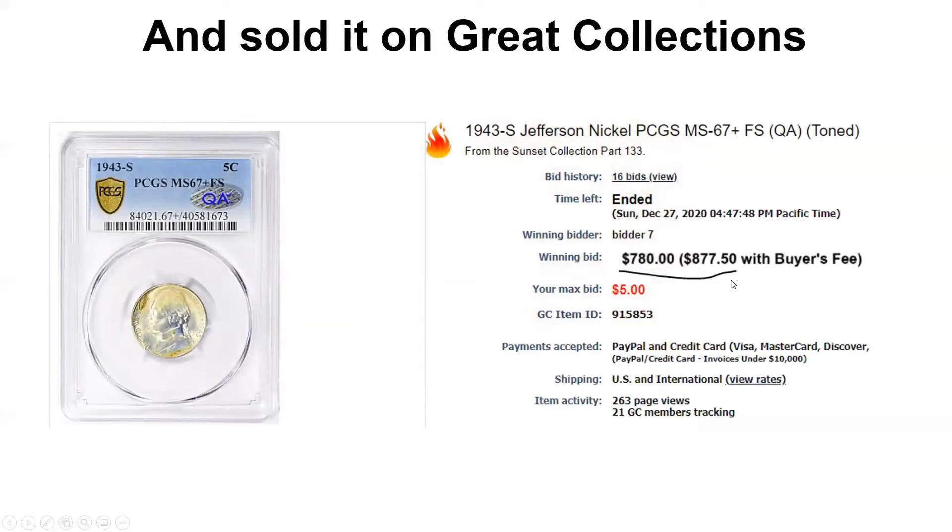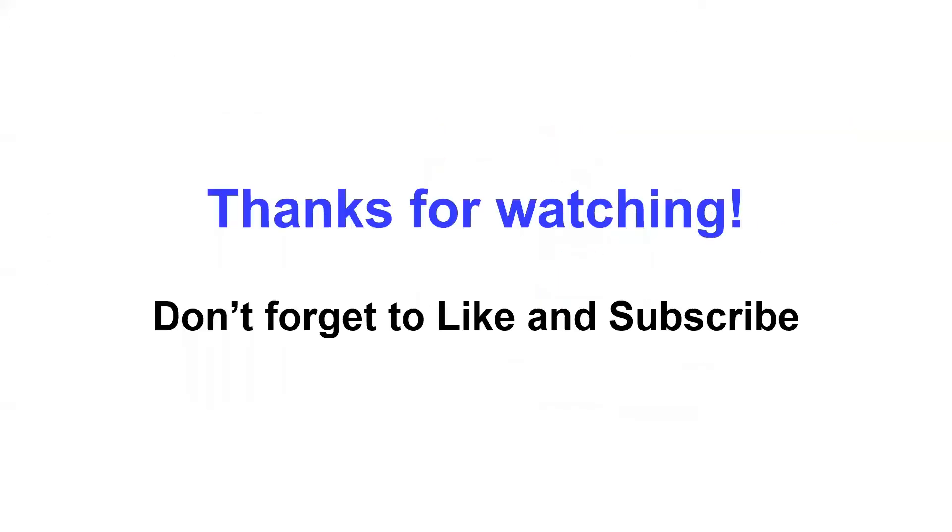So good for them! I guess it worked out for all of us — except the poor eBay seller who sold it raw for $35. I thought this was a really entertaining story and wanted to share it with you guys. Please, if you can, like and subscribe — I appreciate you watching.